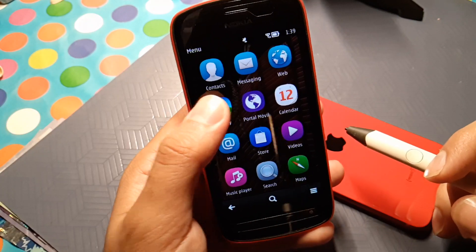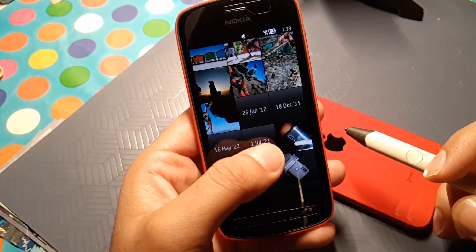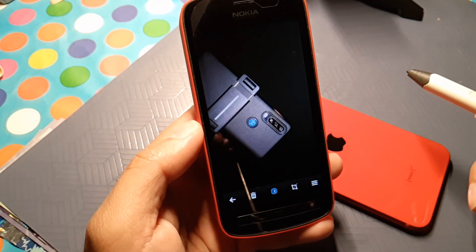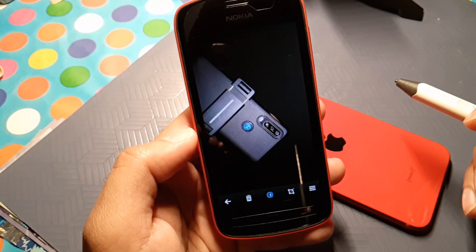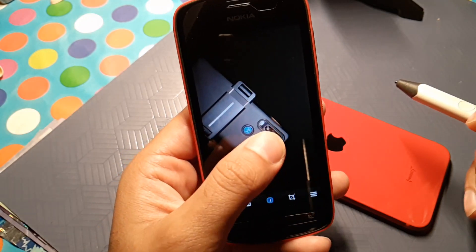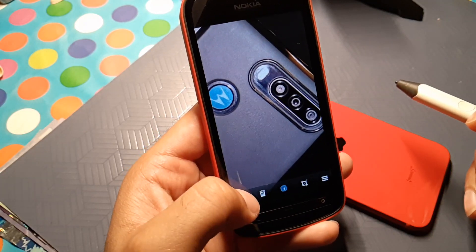We can go into the gallery app, and as you can see it's just beautiful. The sensor on this is one of the best. This is a Motorola action cam, and as you can see we can infinitely keep on zooming into it because of the big sensor size.